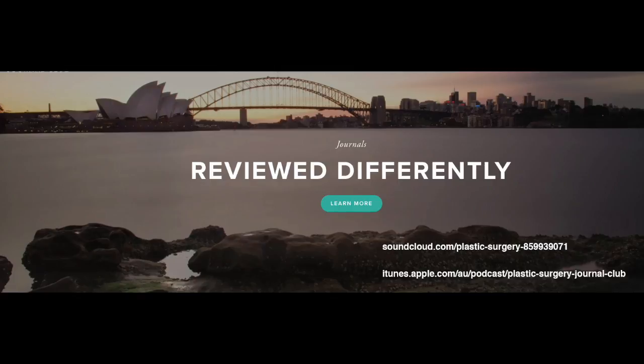This paper is essentially a single institution's review of their experience with the keystone flap. It's a retrospective review where they looked at 42 consecutive flaps in 36 patients over a three-year period. They analysed the types of patients, the anatomical locations, the conditions for which they'd used them, and also common modifications to the standard technique.